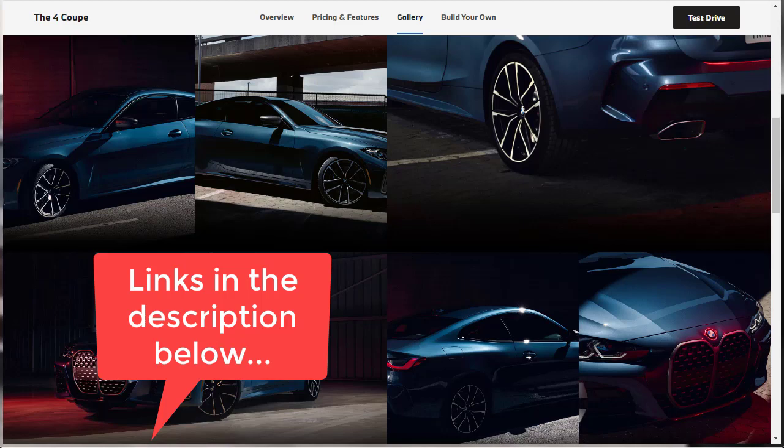If you're interested in the 440i Grand Coupe, I did a build-and-price of that. I also did a build-and-price of the M4. Some of the cars that the 4 Series Coupe competes against — Audi A5, Lexus RC, and Mercedes-Benz C-Class — I've done build-and-prices of those as well. All those links are in the description below, so after you watch this video make sure you check out a few of those videos.